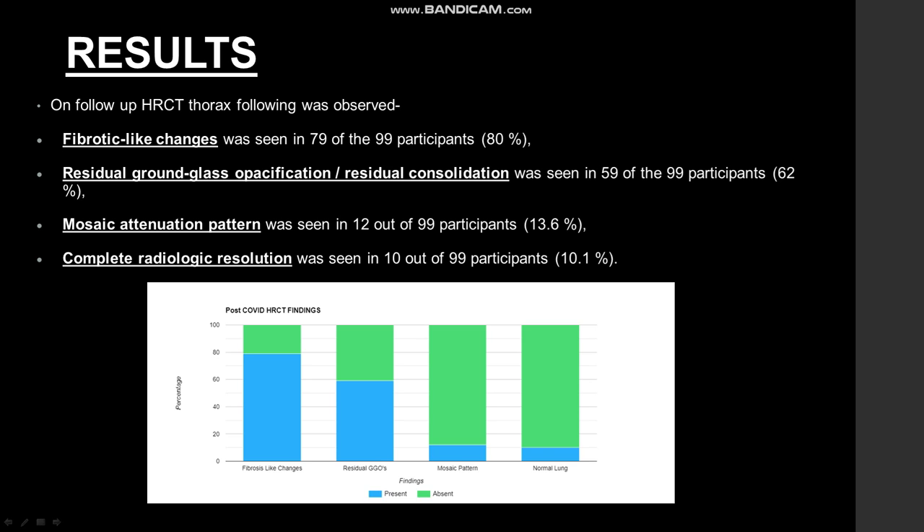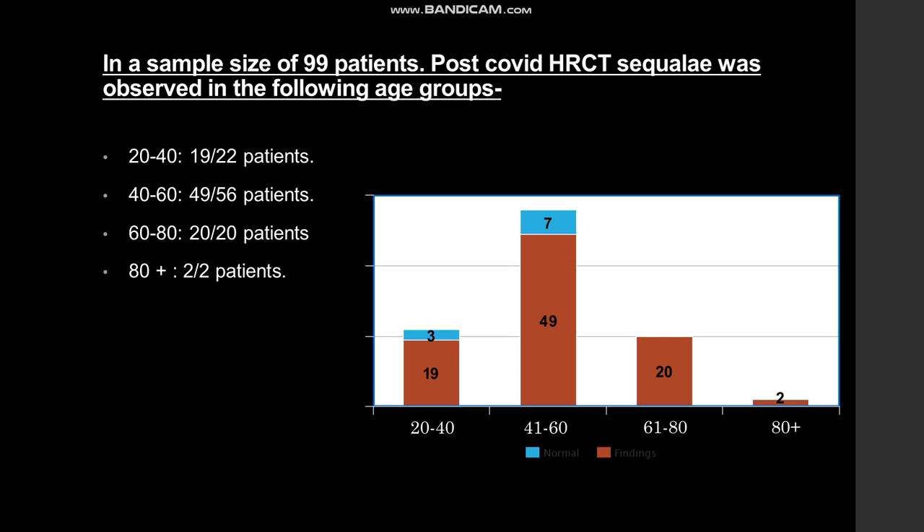The results: this is a chart depicting the following findings. On follow-up HRCT thorax, fibrotic-like changes were seen in 79 of the 99 participants. Residual ground-glass opacities were seen in 59 of the 99 participants. Mosaic attenuation pattern was seen in 12 of 99 participants. And complete resolution, i.e. normal lung parenchyma, was seen in 10 of 99 participants.